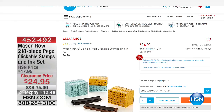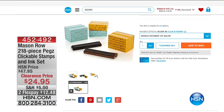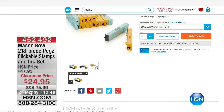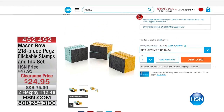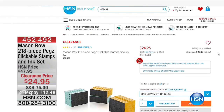If you've missed anything or want to shop ahead, go to hsn.com. From Mason Row, we have the 218-piece Pegs Clickable Stamps and Ink Set. If you want to get into creating messages with clickable stamps and ink, it's $24.95 on clearance — on flex, less than $12.48 gets it home. That's item number 45-2492. You can always shop ahead or go back to hsn.com. Coming up next: I teased you with it earlier, and it's officially time for our showstopper.